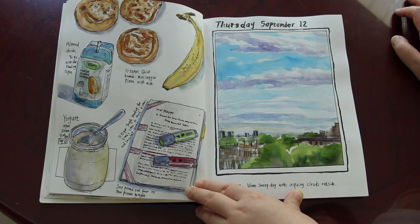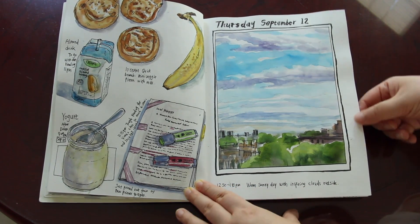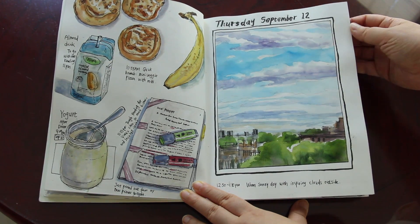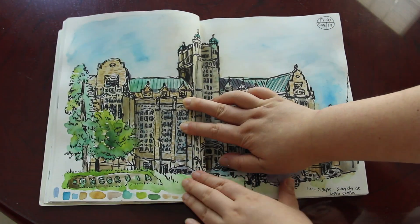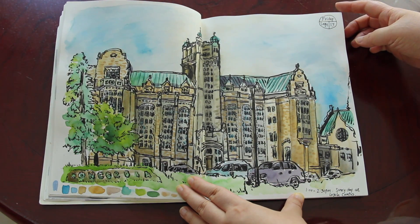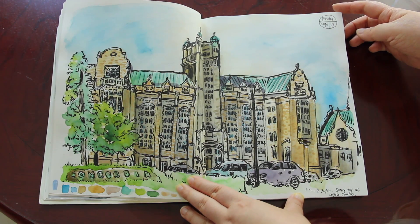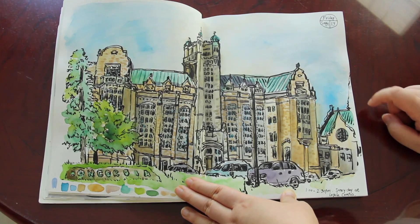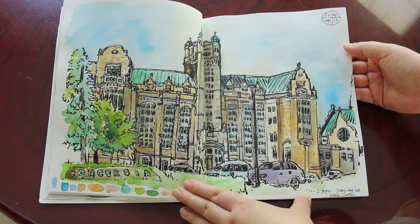Food and drinks on September the 9th, and more food and drinks. Thursday September the 12th — really nice clouds in the afternoon sky outside my apartment window. And on Friday September the 13th I took the bus to Concordia University's Loyola campus. I really liked the building — it's kind of like a castle. I spent about an hour and a half sketching it.